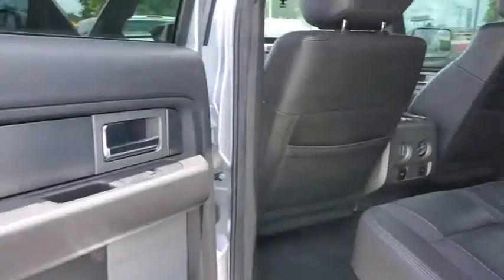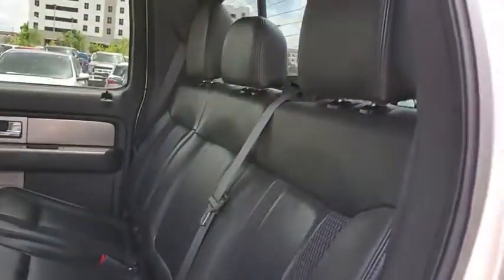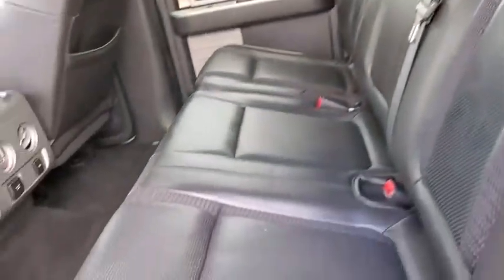Power windows, fog lights, overhead console, panic alarm, tachometer, remote keyless entry.